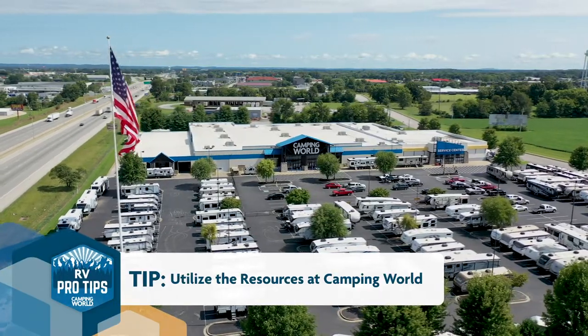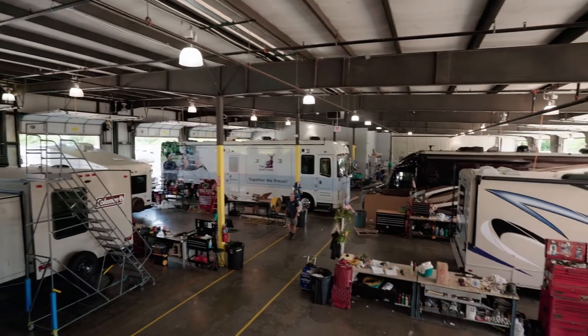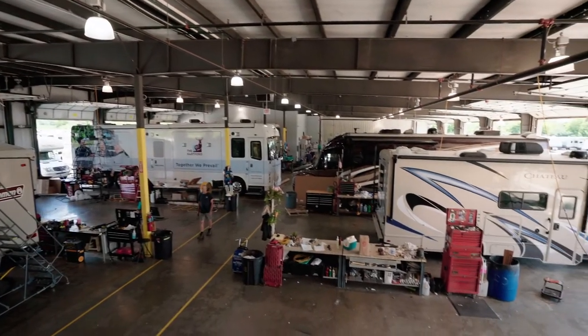My pro tips come from a place of learning from doing things the hard way. One of my biggest tips is to utilize the resources at Camping World. Talk to the sales associates, listen and learn. When I went there I was stubborn and said I got this, I'm fine — but when I left I learned that I didn't always have it and I made a couple mistakes.